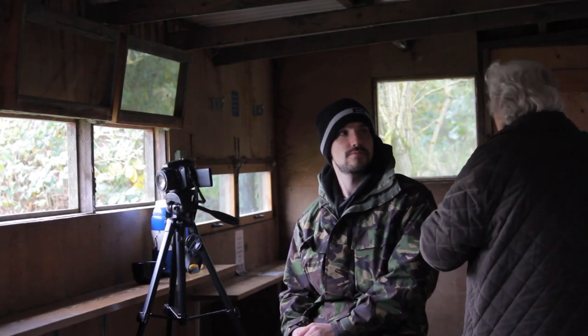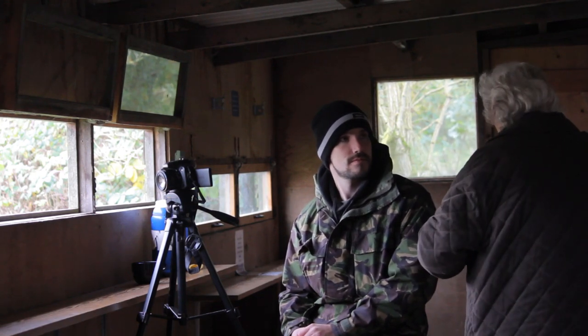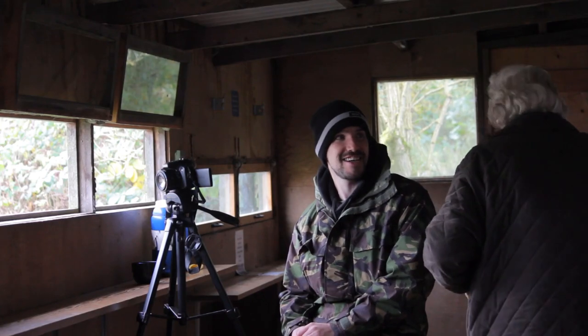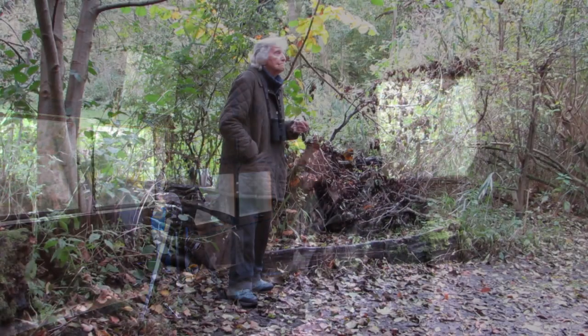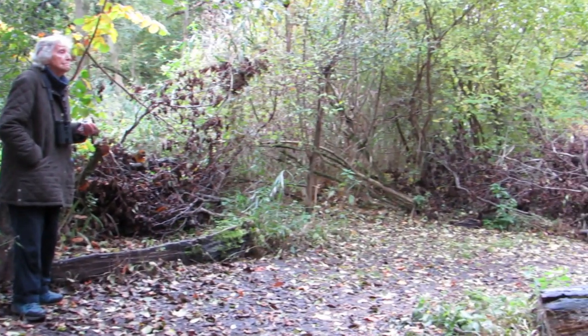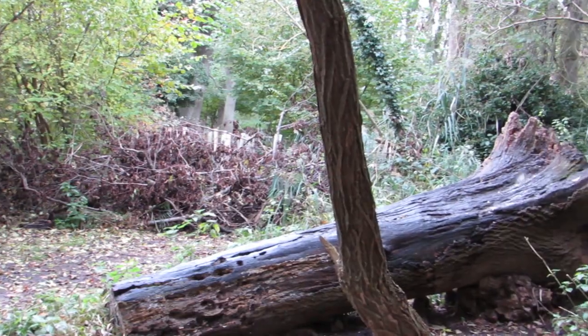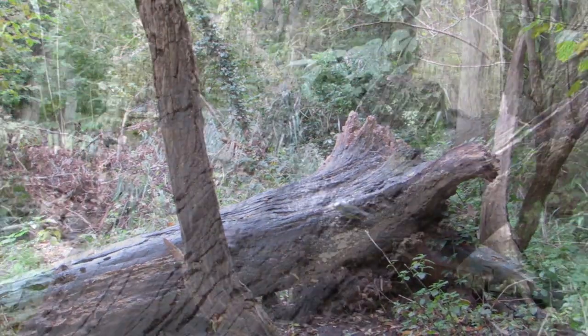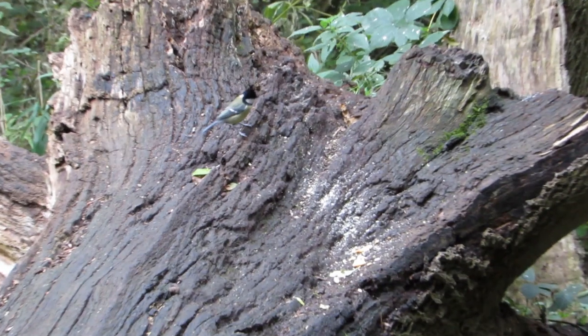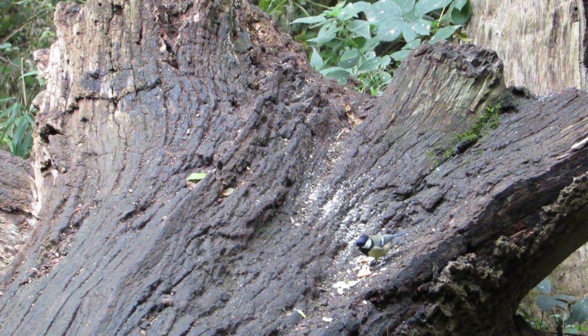At this point I got speaking with a lovely lady called Margaret, and she told us of a fallen tree just around the corner where she often got great sightings of a nuthatch and other small birds. We decided to go with her, and as we got to the stump we discovered her secret — she had a bag of grated cheese in her pocket and sprinkled some on the stump. It didn't take long before the birds appeared. These are great tits.